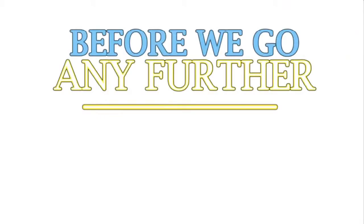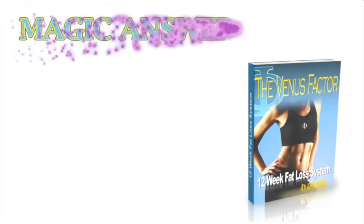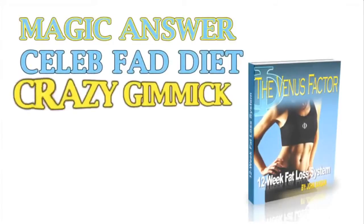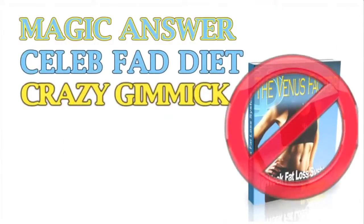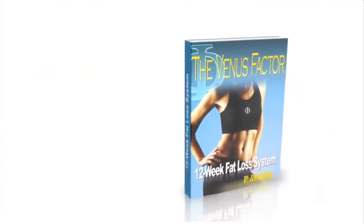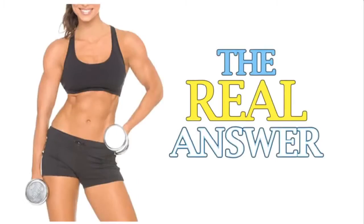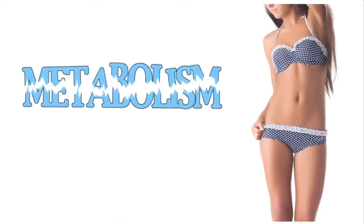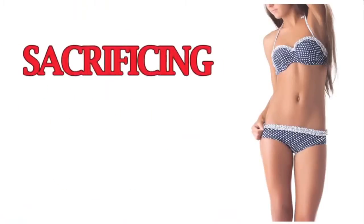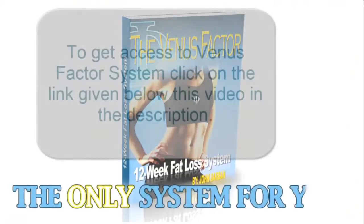Before we go any further, it's important to be 100% honest and upfront with you. If you're looking for that magic weight loss answer, or this week's celebrity fad diet, or some gimmick you already know will never work, the Venus Factor is not for you. The Venus Factor is only for women ready to follow a proven, flavorful, step-by-step system for lifelong weight loss. If you want the real answer to permanent female weight loss and the bikini body you desire — without damaging your metabolism, spending endless hours in the gym, or sacrificing your favorite foods — then the Venus Factor isn't just a system for you, it's the only system for you.